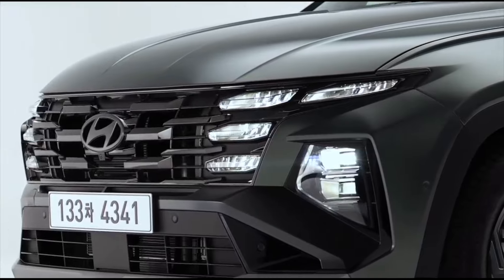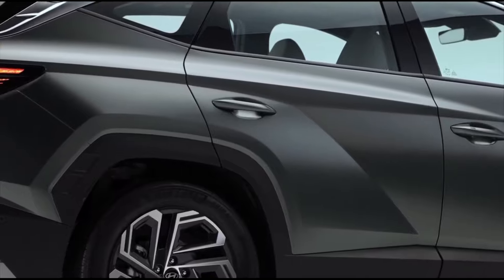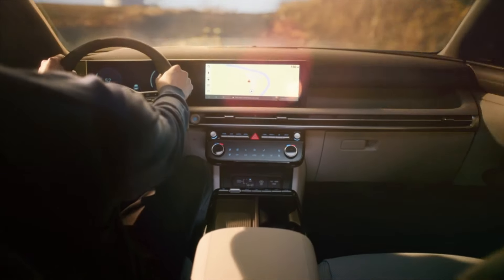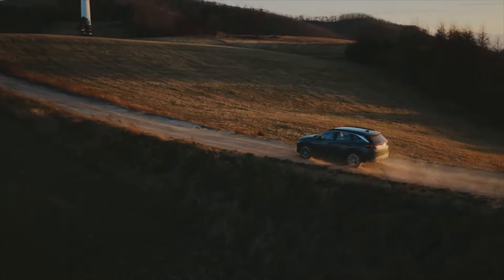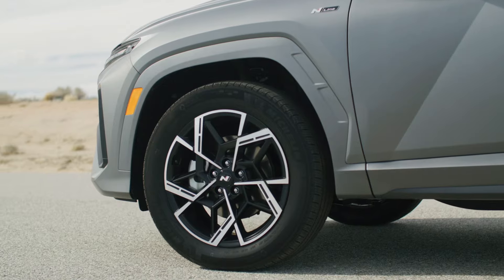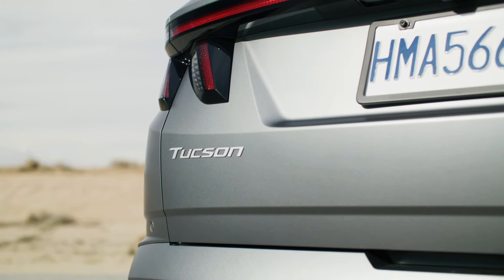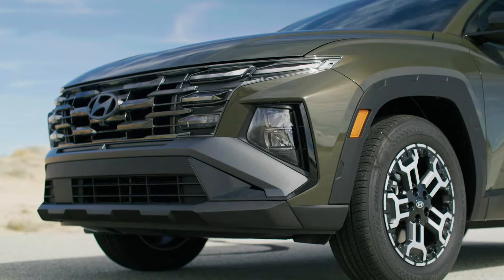South Korea Market — Smartstream 1.6-liter engine. For the South Korean market, the Tucson is available with a Smartstream 1.6-liter gasoline engine. This engine offers a maximum output of 180 PS at 5,500 RPM and a maximum torque of 27.0 kgf·m at 1,500 to 4,500 RPM. It is coupled with a 6-speed automatic transmission for efficient performance.